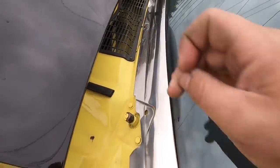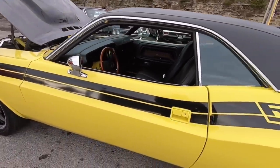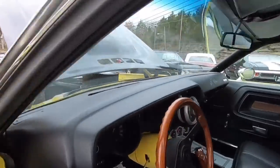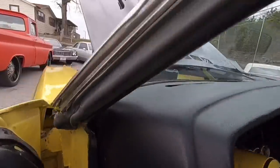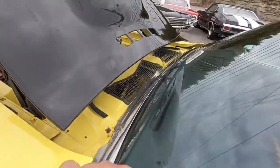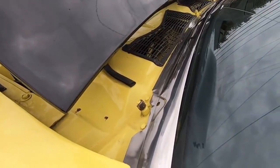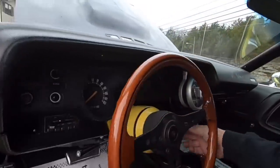They deleted the windshield wipers — took them off. We're going to check that from the inside. Going ahead and turning the ignition on for the windshield wipers — they're not really moving. Let me play with the switch a little bit. The windshield wipers do not work; that's why they took them off.